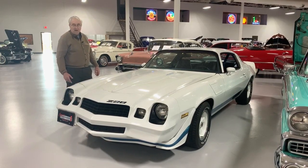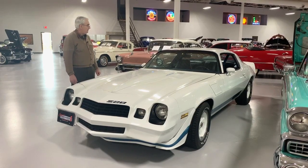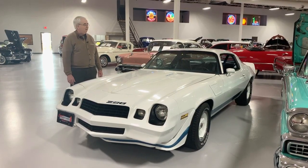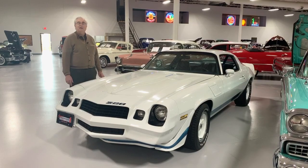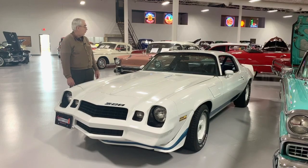Really nice paint on this car. It's the next generation of Camaros — lots and lots of people had these cars brand new, and these are going to be the next ones that people are going to be looking after, and we've got one right here on our showroom floor.